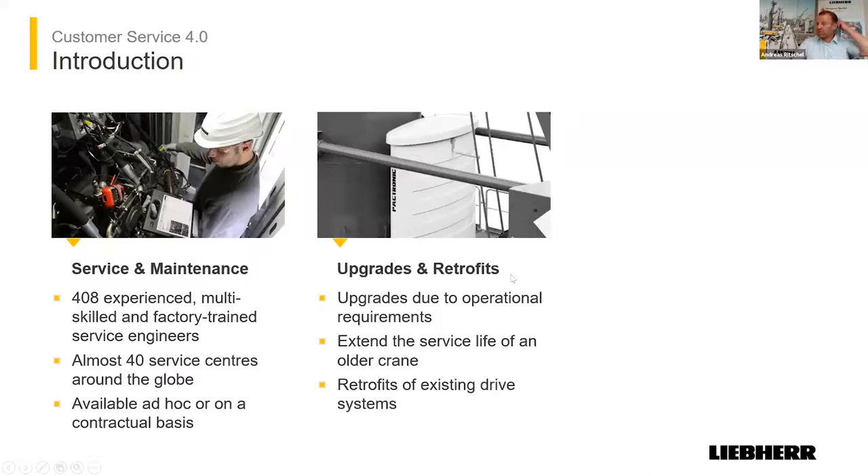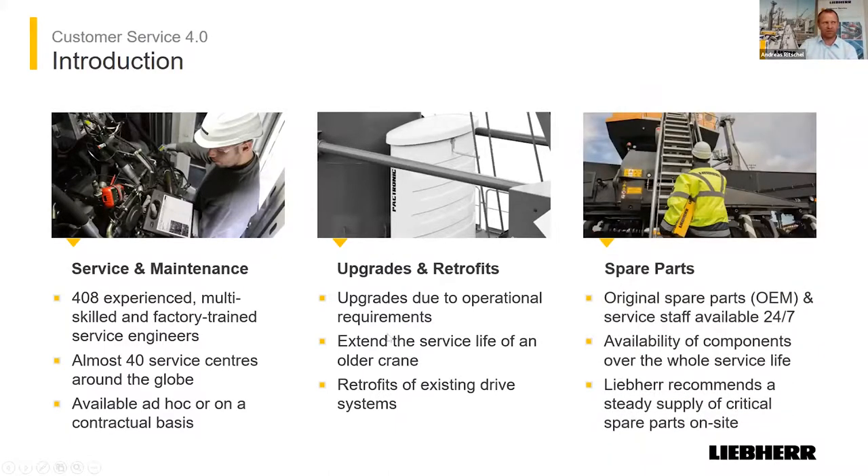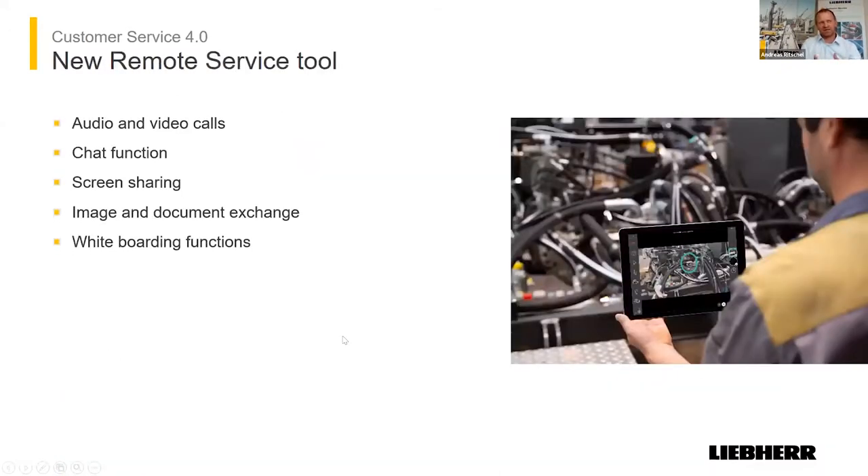We are responsible for upgrades and retrofits. You can imagine that some ports get different advantages, and it's also possible to retrofit or upgrade the crane and even extend its lifetime. We also have our production stock and spare parts stock here, and we are available all the time.